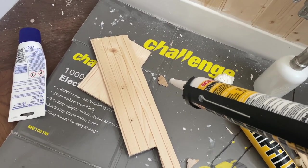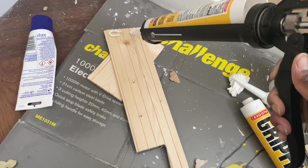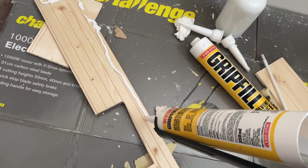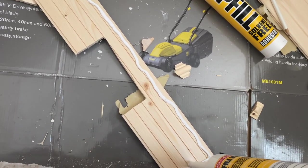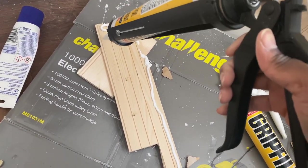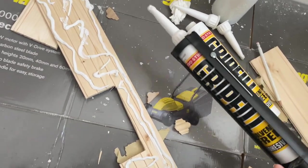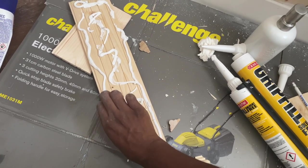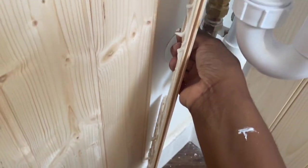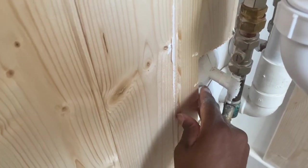It didn't come up properly in the time-lapse because it was too quick, so I'll just quickly show you how I've applied it. A little bit on the edges, making sure the edges get done quite well. Doing it with one phone in your hand is quite awkward, but yeah, along all of the edges and then bits in the middle as well. Doing it with one hand means you end up having to clean a lot off.